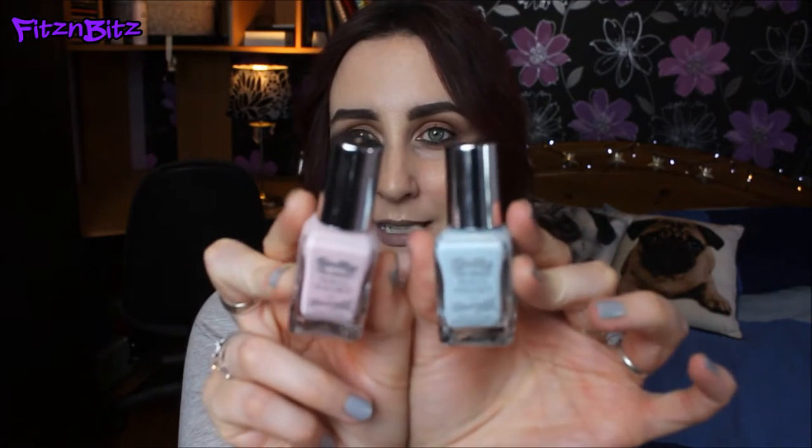The first two I'm going to talk about are from Barry M, from the jelly range. I love the jelly range and these are budget friendly — priced at €4 each. The two shades I really like are, as you can see, two pastel shades. This one is pink and this one is blue.